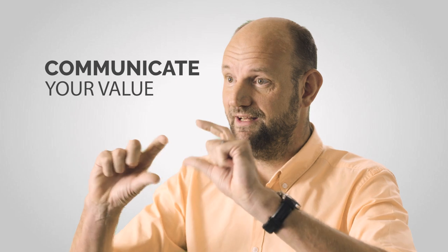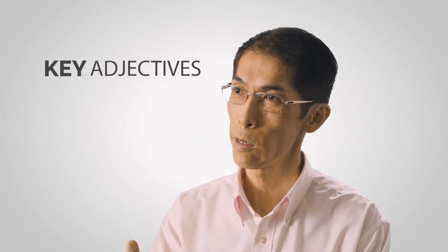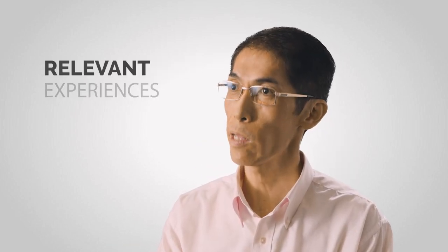It's very easy to read. One page will be very ideal. Communicate their value literally high up the page. Even if you have to scan through a minute, I can pick up key adjectives substantiated with specific, relevant experience.